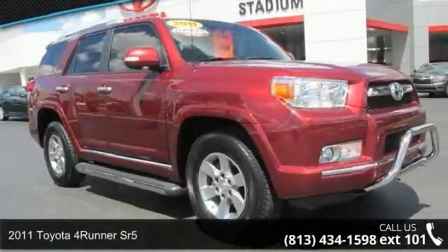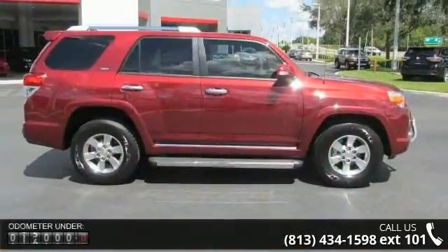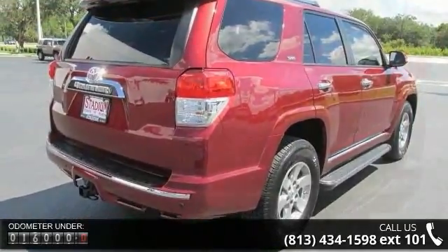Imagine yourself in this 2011 Toyota 4Runner SR5. If you are looking for an automobile with great features, look no further. This vehicle comes with a reliable six-cylinder engine, connected to a smooth shifting automatic transmission.